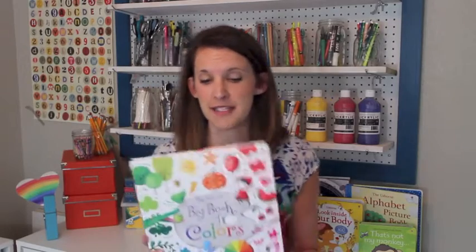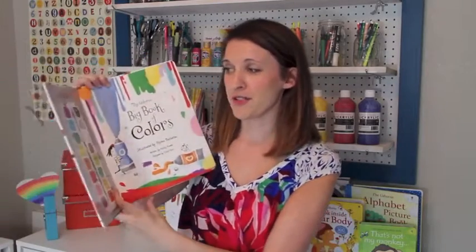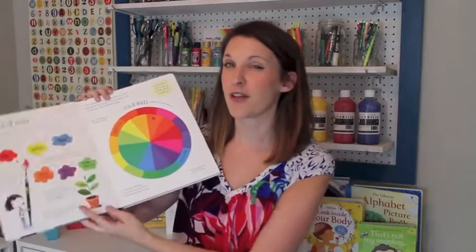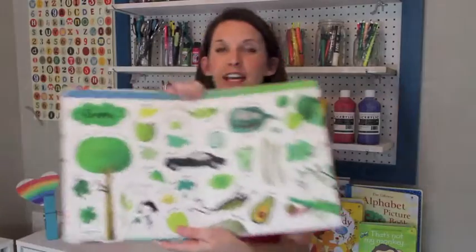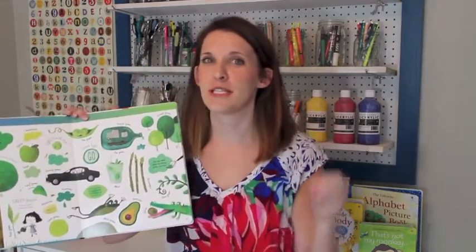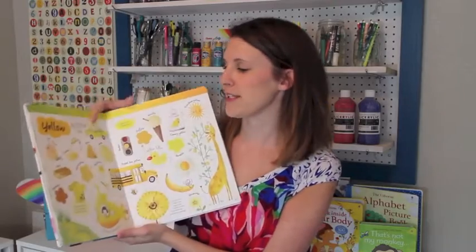This is the Usborne Big Book of Colors, and it is super popular. It walks through what different colors are, has a table of contents, and a fun color wheel that teaches where colors are and how they're related to each other. Then it goes into more detail on every single color — there's chartreuse, racing green, sage — colors that high schoolers don't even know.